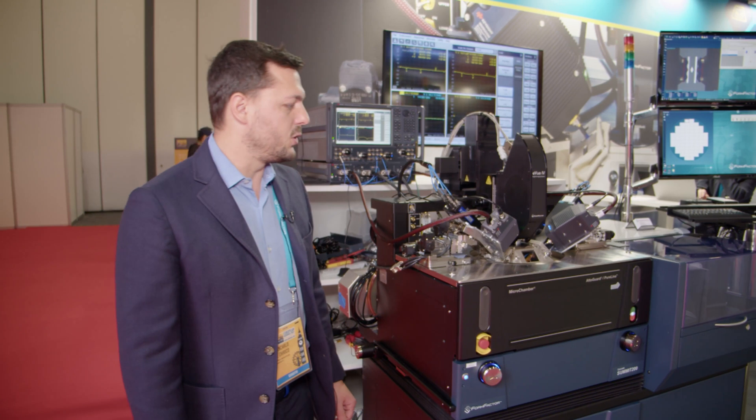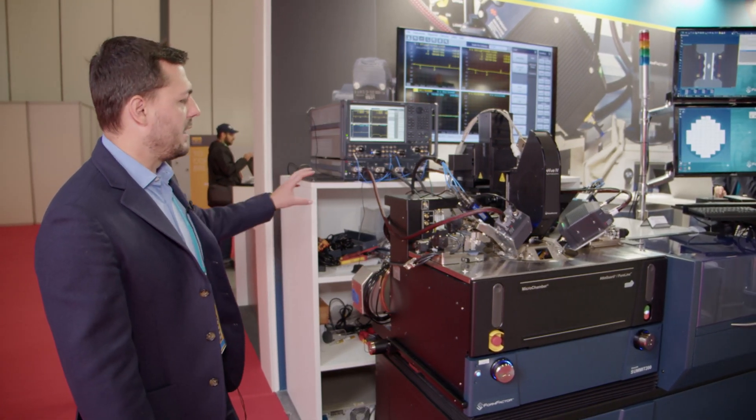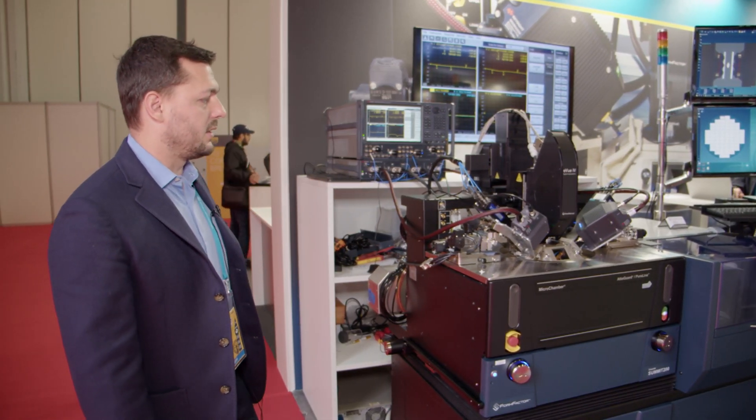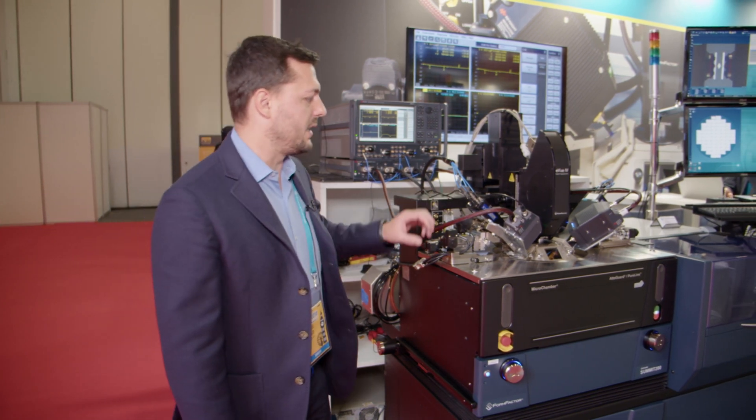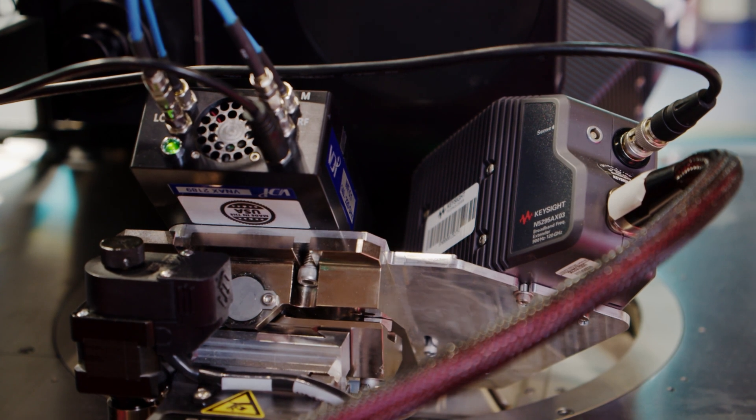I'm going to show you the different system-level components. Right here we have a Summit 200 millimeter probe station from FormFactor — it's a fully automated system, and it's controlled by the VNA. It's a Keysight PNAX, and that goes up to 67 gigahertz. There's a millimeter wave controller, four-port, that drives the two extenders: the Keysight M5291A system and the VDI frequency extenders as well.